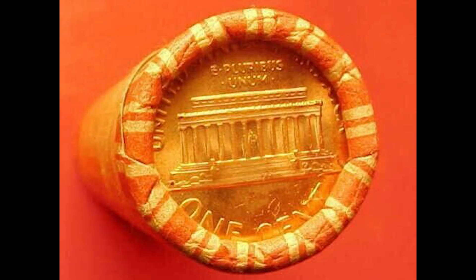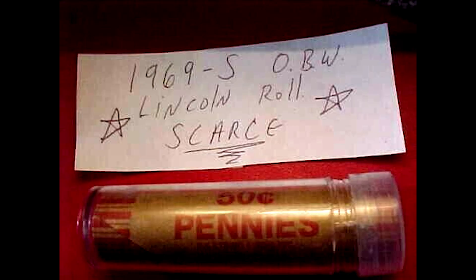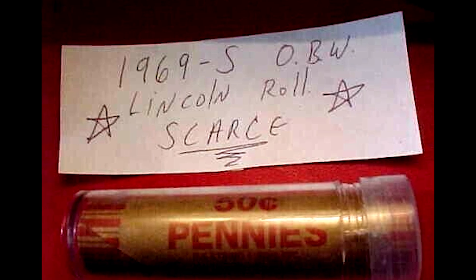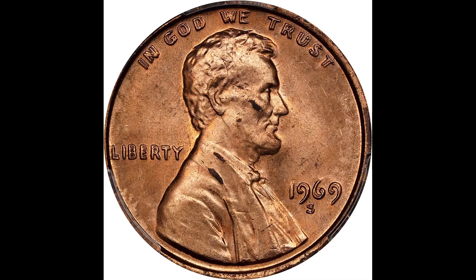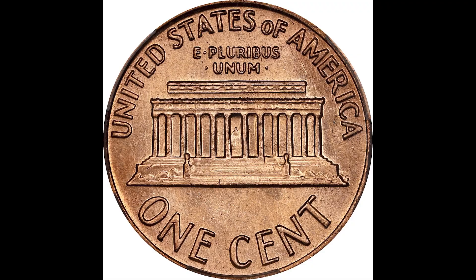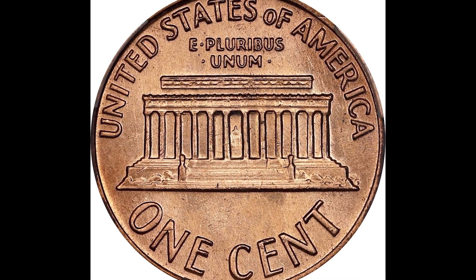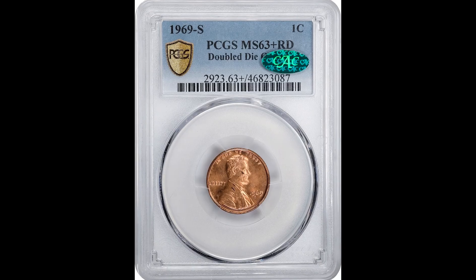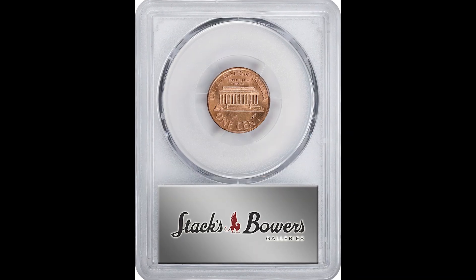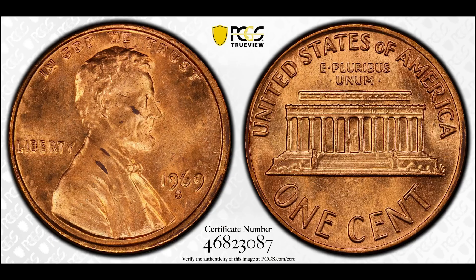Now if you want to know the value of your coin or paper money, check out the link below for more information on how you can send our community pictures of your coins. Let's go to this next coin that sold for $72,000. Not many people know about this coin, and there are a lot of counterfeits out there, so you've got to be very careful. This is a 1969 S DDO, or Double Die Obverse, Lincoln cent coin graded by PCGS at Mint State 63 plus Red and Brown.